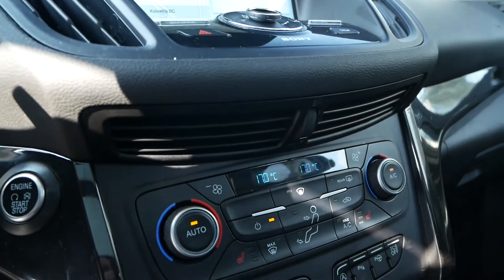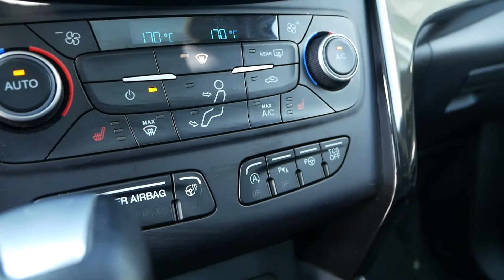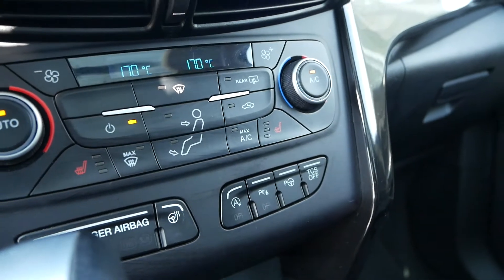Dual zone automatic climate controls including your heated front seats, heated steering wheel, auto start/stop, parking sensors, and other accessories.